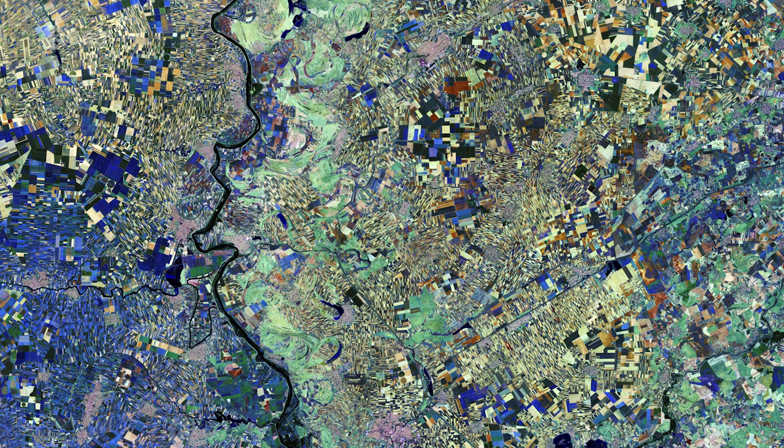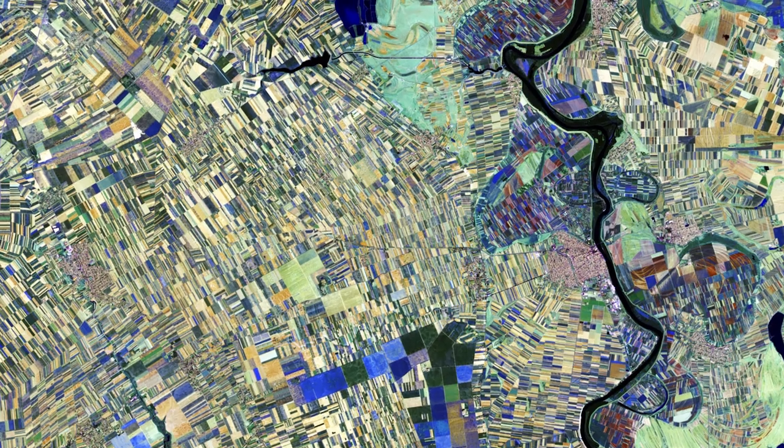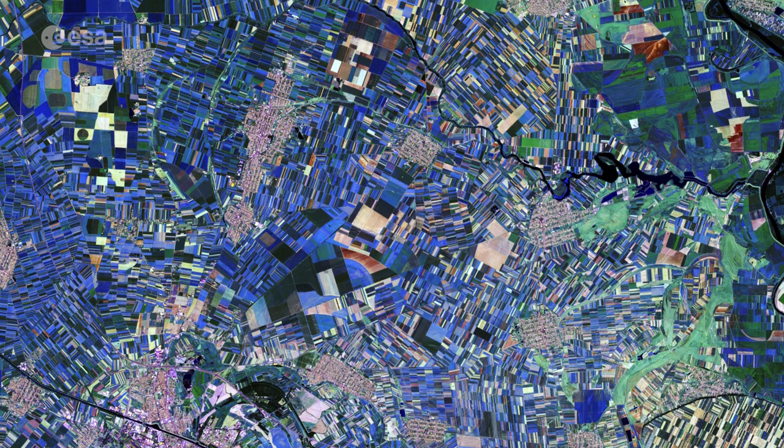The image was captured on August 28th of 2016 and is clearly in false color, and different colors indicate varying vegetative states. For example, yellowish patches indicate soil or freshly plowed land, while shades of blue indicate either the same crop or different crops at a similar stage of growth.